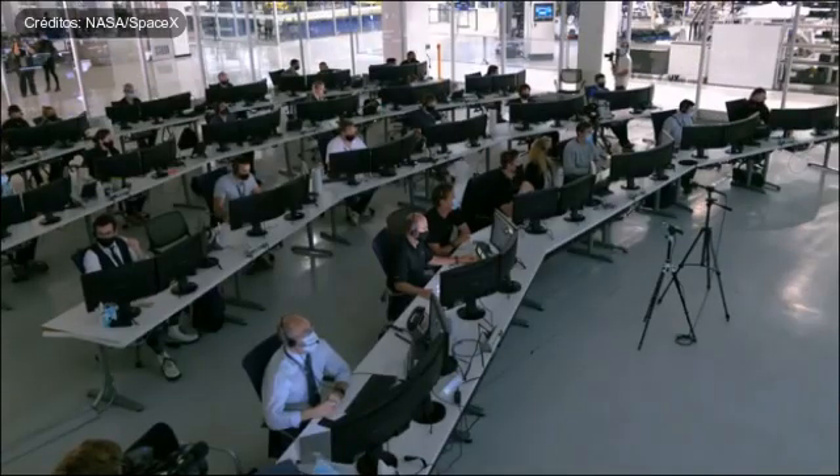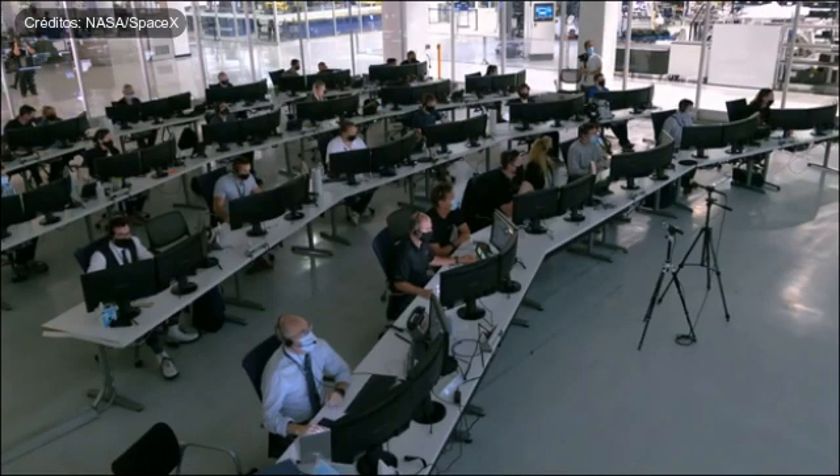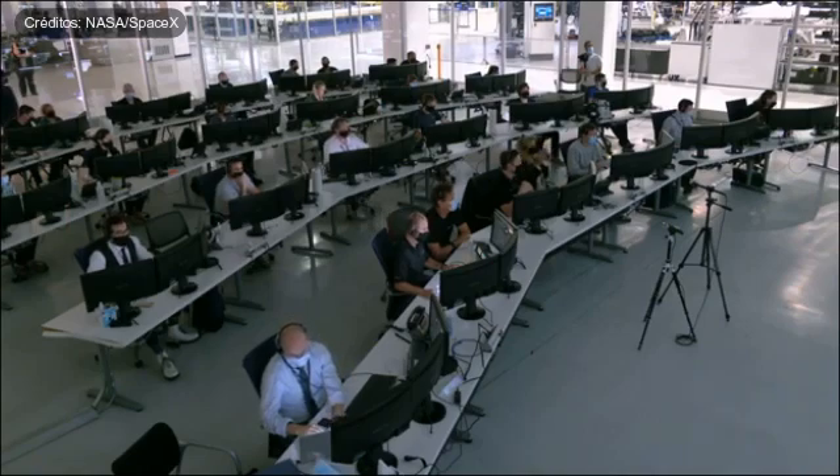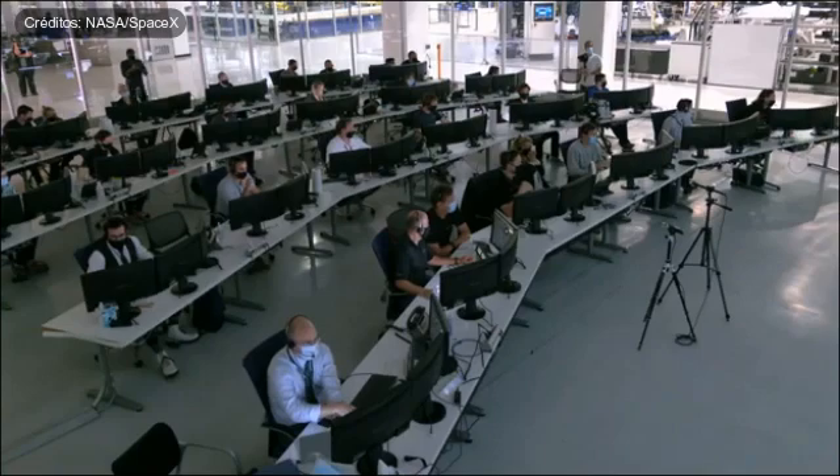Dragon, SpaceX, comm check. Staffer has you loud and clear. We're about 3.9 G. Copy. We've got you five by five as well, Doug. Looking good. And you can expect an automated chute deployment.